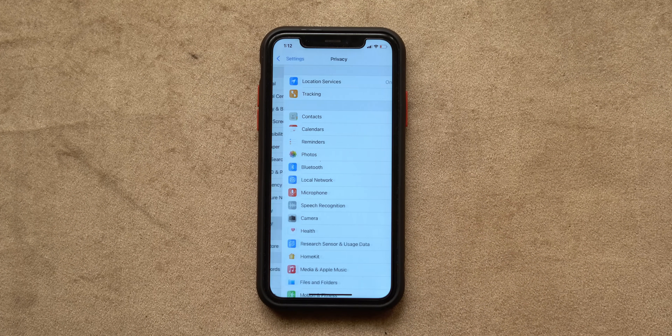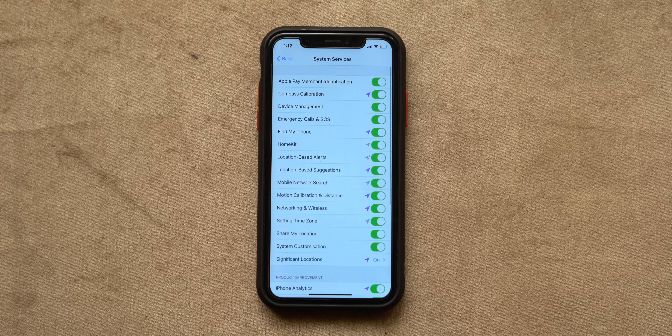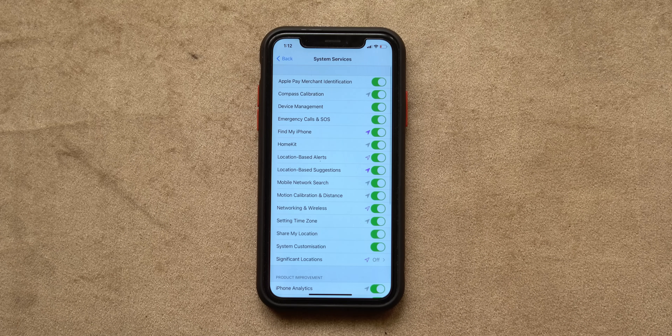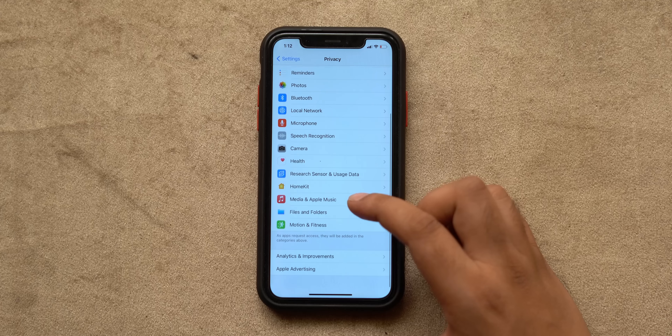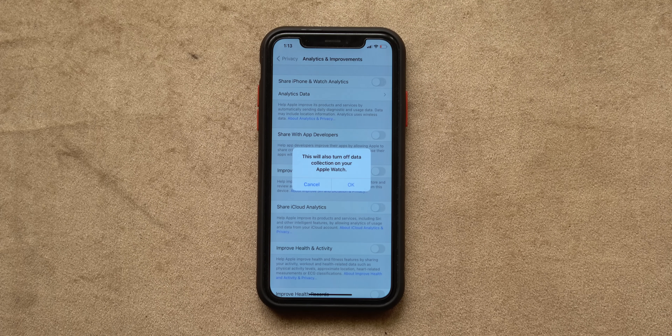There are a lot of system services running on your iPhone that you can disable for a better experience. Go to Settings, Privacy, Location Services, scroll down and tap on System Services. You can disable Significant Locations, HomeKit if you don't use it, and Apple Pay — which isn't even available in India. Also disable iPhone Analytics. Then go back to Privacy, tap on Analytics and Improvements, and disable 'Share iPhone and Watch Analytics' to send even less data to Apple.